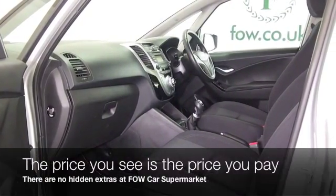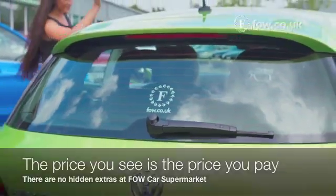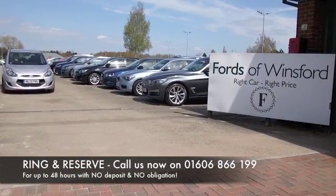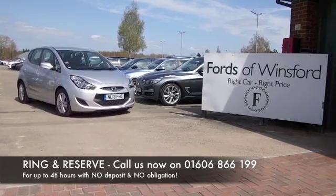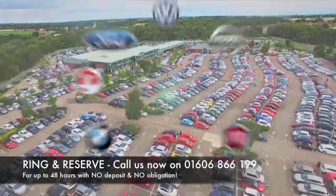Don't forget at Fords of Winsford the price you see is the price you pay — there are no hidden charges or extras. Ring and reserve with no deposit and no obligation. Bring your license with you, have a test drive, and discover this great car for yourself at Fords of Winsford.